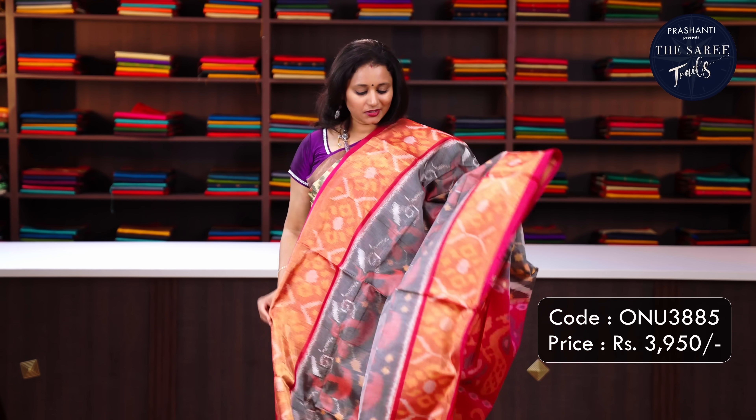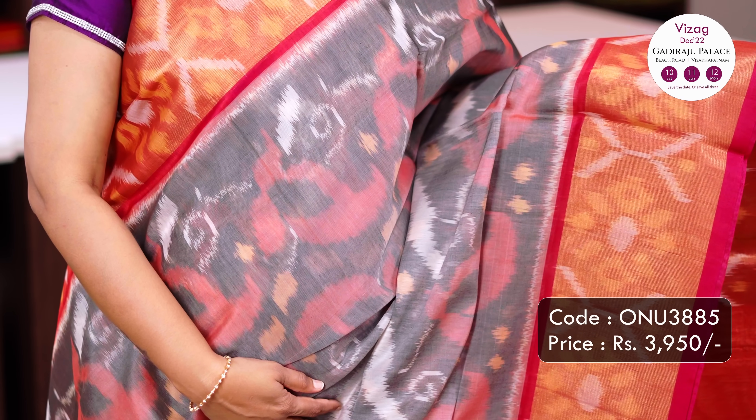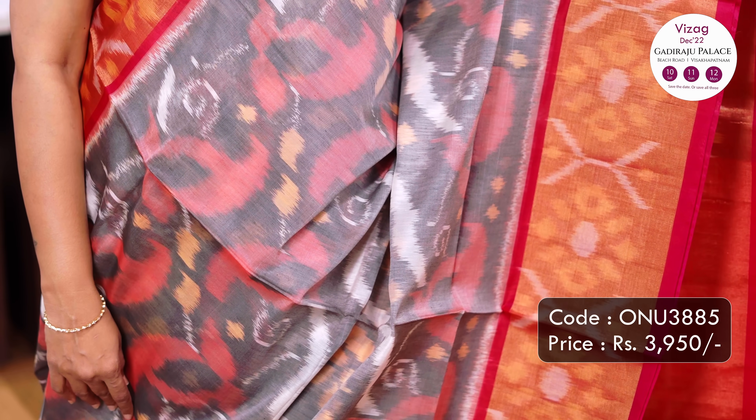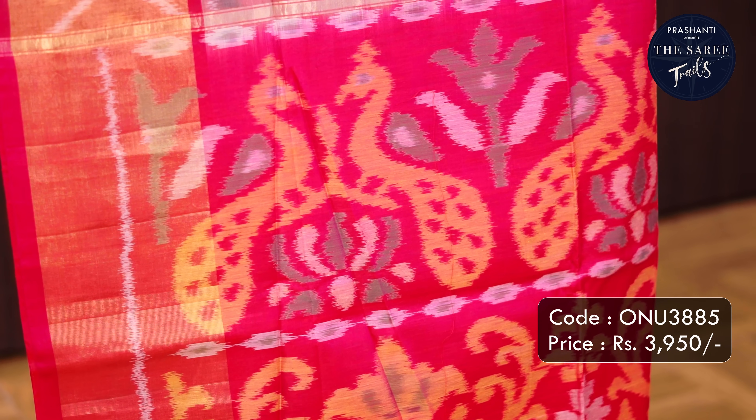Grey with pink - one more beautiful colour combination with long antique zaree woven borders with ikat weaves on either sides. The body has got all over ikat woven pattern running throughout the saree, a very classy contrast pallu with peacock and floral ikat woven pattern and a plain blouse in pink. Priced at Rs.3,950.